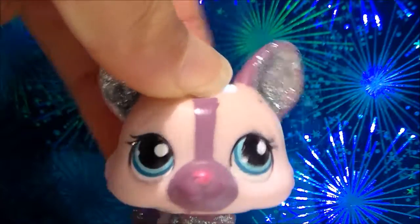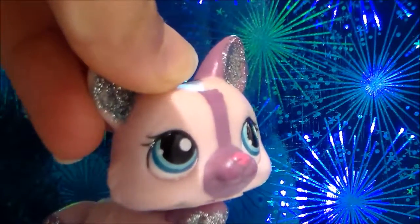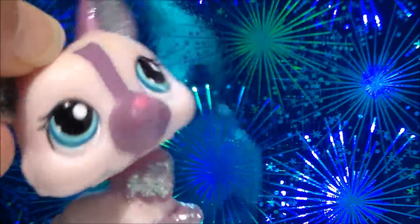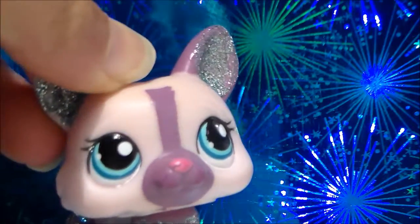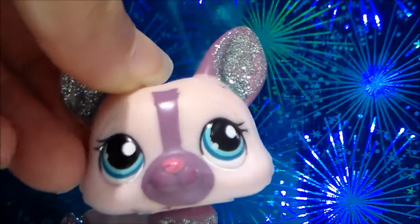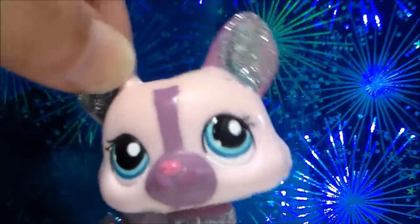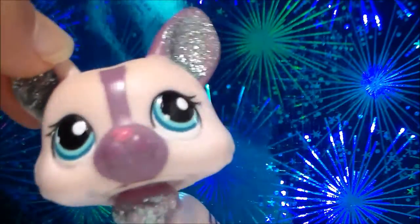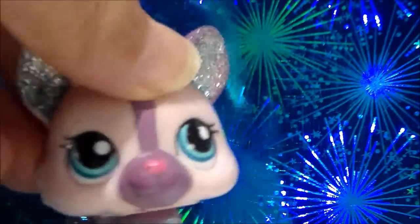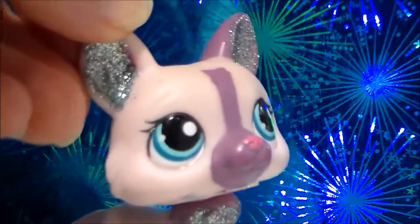Hey guys, it's Frozen P here and today I'm doing a collection video. I want to show all of my short-haired cats, dachshunds, Cocker Spaniels, Great Danes, and Collies. I've wanted to do one of these videos for a while, and now I think I have enough. I only have like 50 in my collection total. I'll be showing them in the order that I got them, starting with short-haired cats.